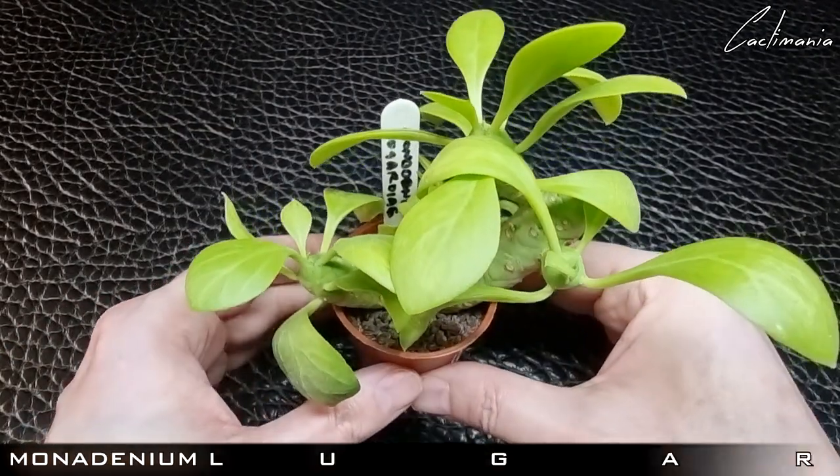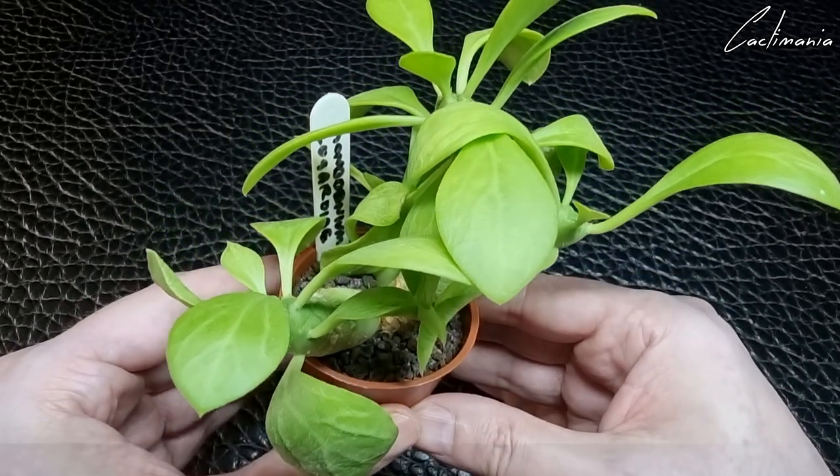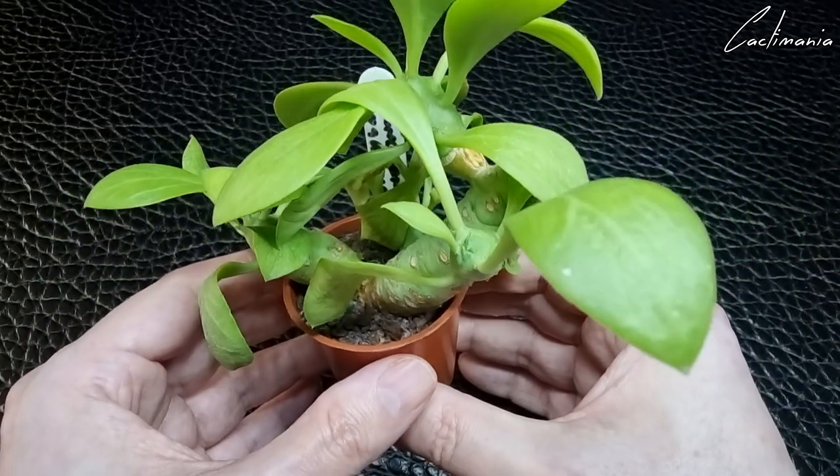And finally this Monadenium lugardiae. I don't know what it is with this plant, Clyde, but since you sent it to me it's never lost its leaves — it just keeps growing new ones.